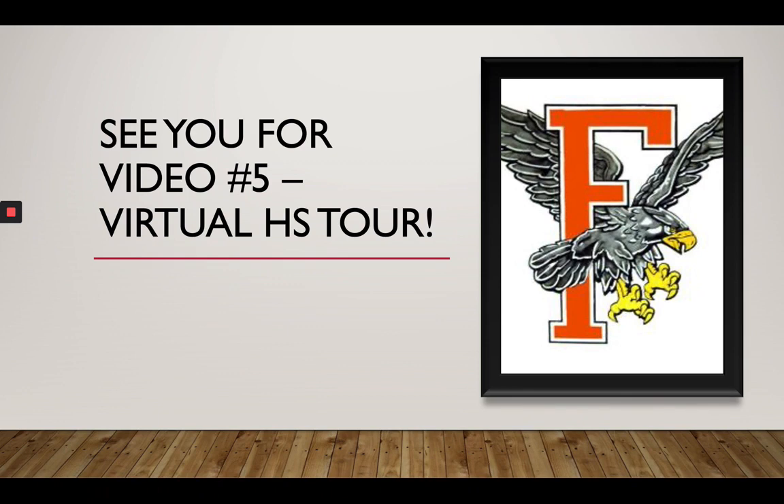That's all. Thanks for watching. Stay tuned for the next video — the high school virtual tour. Thanks.